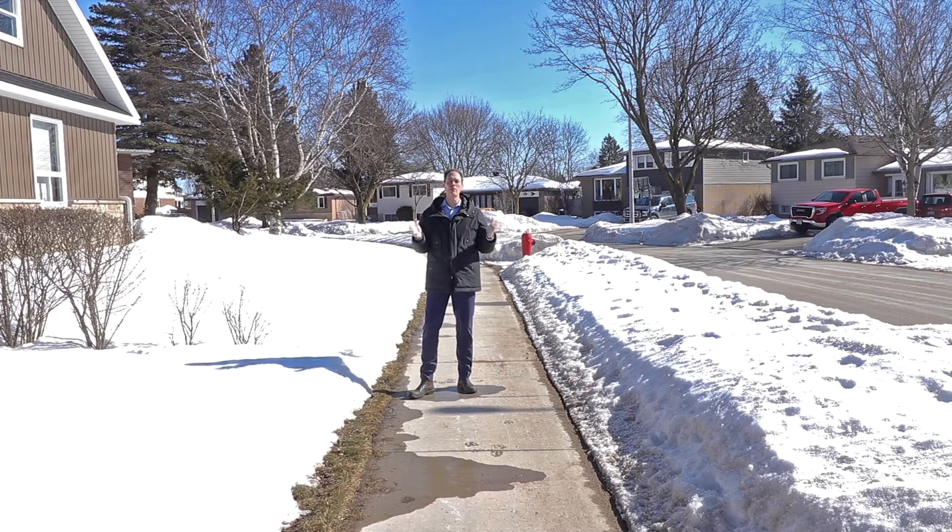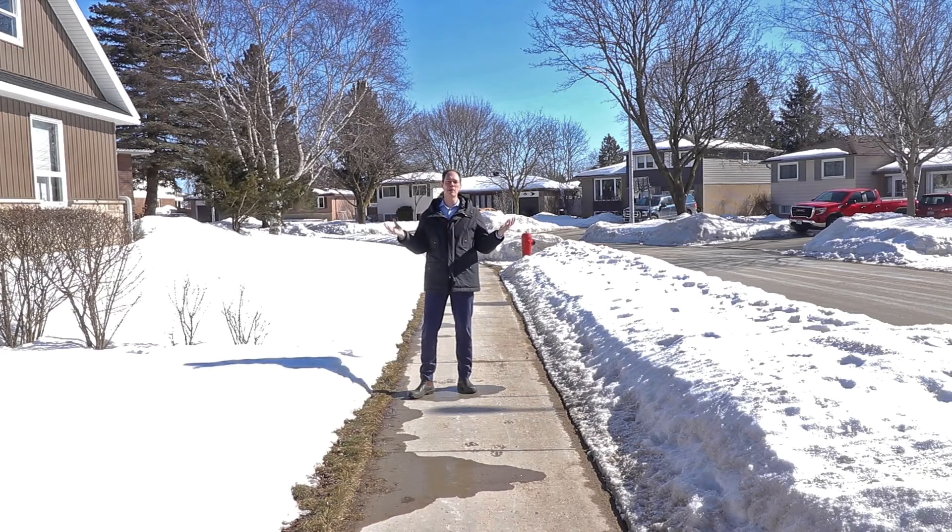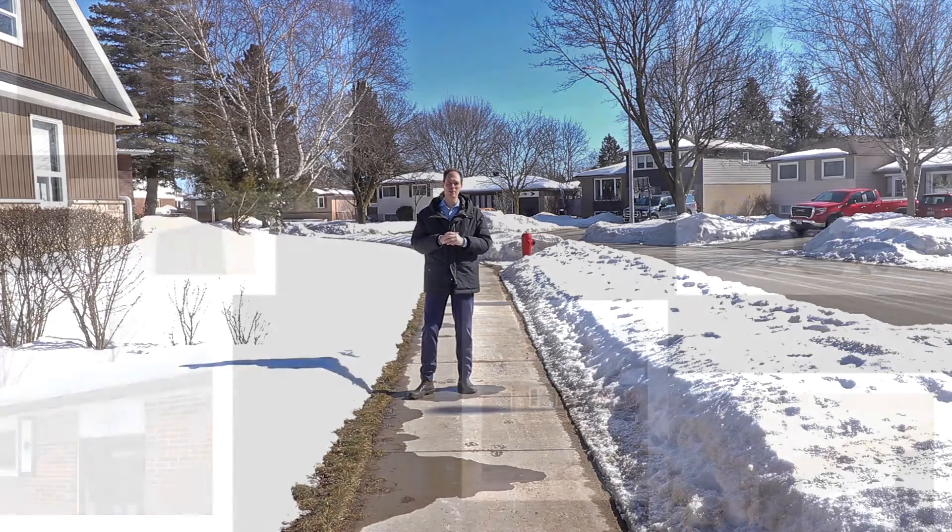If you're looking for an incredible bungalow in a mature subdivision in Orangeville, then you need to keep watching this video.